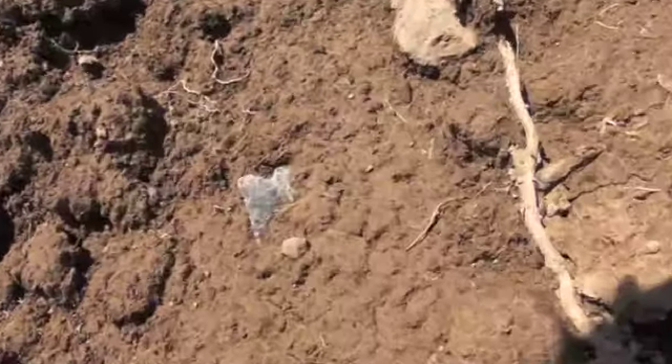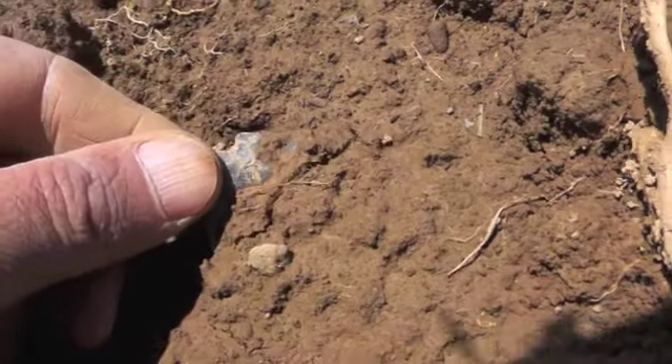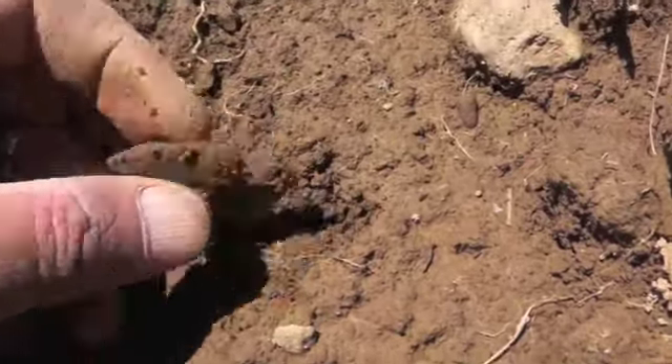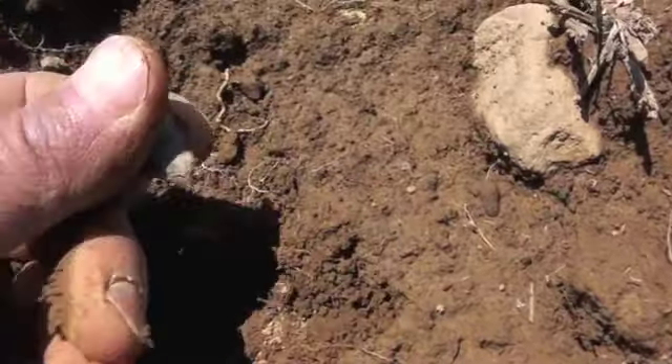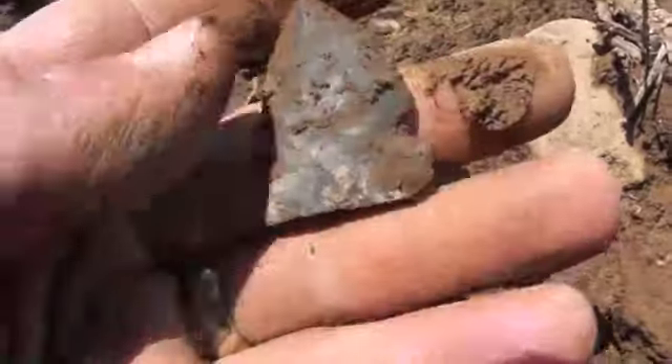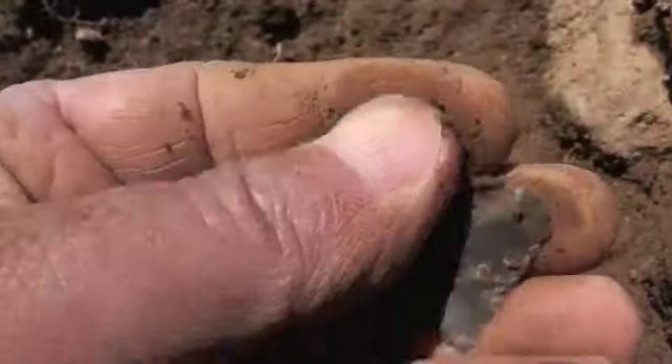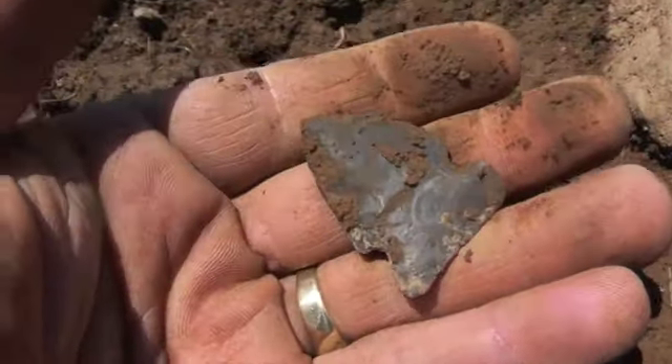I'm right back out here with you. Got a base sticking out - got a tip on it too. Nice little big sandy. I'm all excited about the paleo finds and that gorget. I'll get them cleaned up after a while. Thanks for watching.